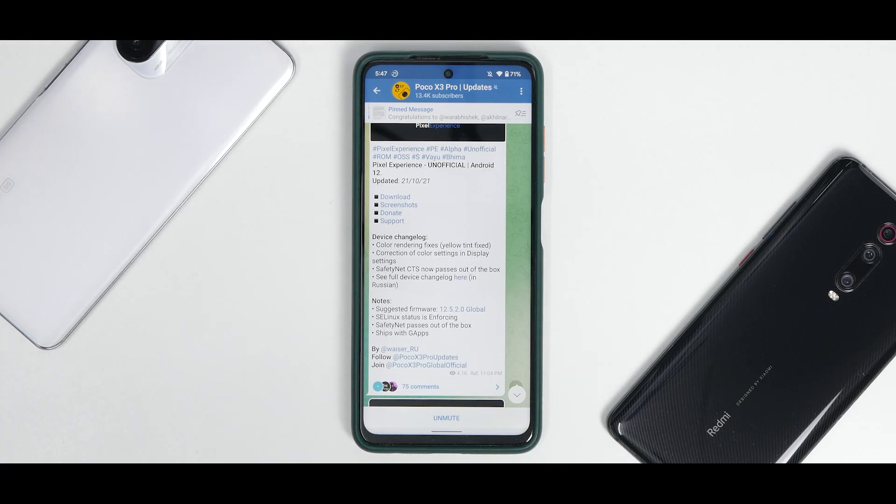Hey guys, welcome to another video for the Poco X3 Pro. Today is an exciting day because we are talking about Pixel Experience based on Android 12. We have an unofficial version of Pixel Experience based on Android 12 — I've been using it since yesterday and we're going to have a quick look at it.